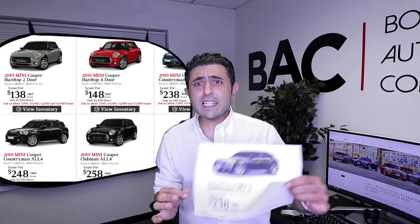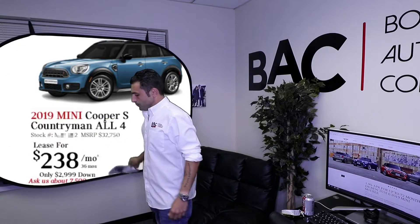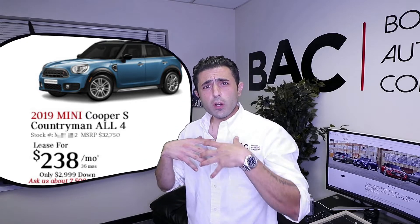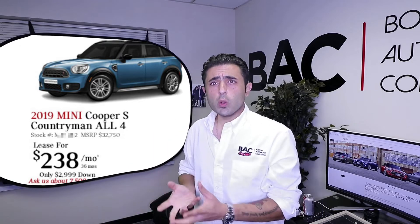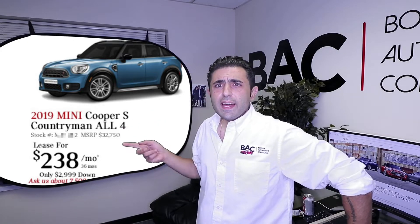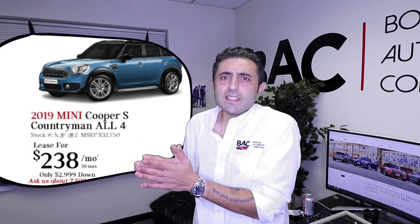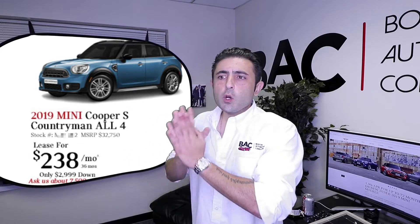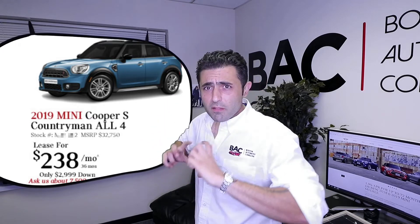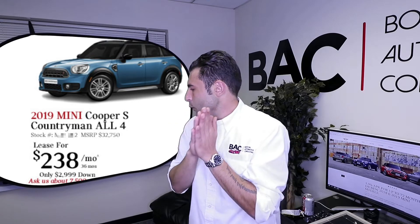The lease ad I'm checking out is on the Countryman All 4 — I'll put it up so you guys can see it. They're offering a $32,750 car with $3,000 down, not including all the fees, so say about $5,000 in total, offered at $238 a month not including your state's sales tax. The difference is that these dealer ads are structured with 5,000 miles a year, which is completely ridiculous. Most MINI corporate ads are offered at 10,000 miles a year. So I'm going to deconstruct this whole deal, flip it around, and give you exactly what a normal deal would be like and what I would target on this car.